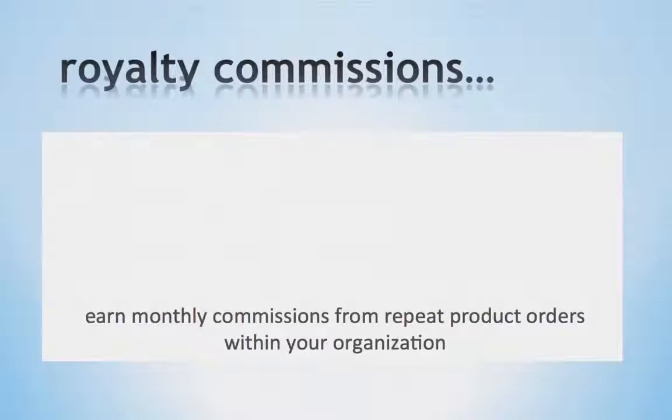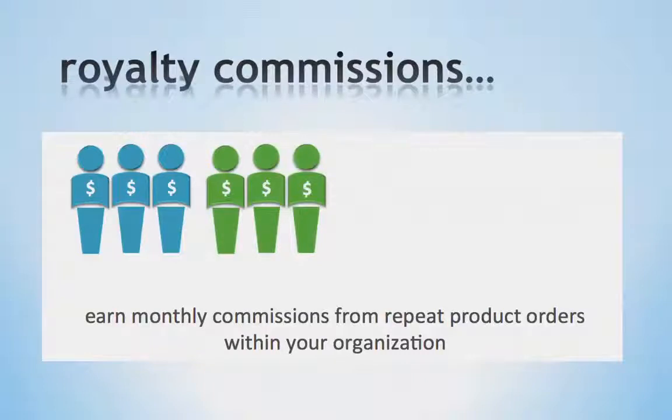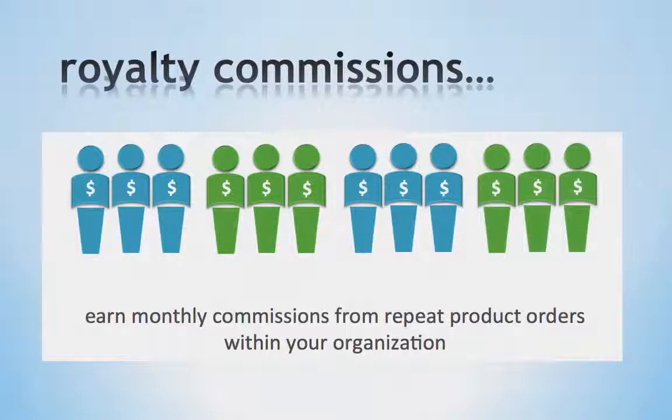Next we have our Royalty Bonus. This is really the bonus where you are going to create a wealth-generating asset for yourself. Most people don't get involved with LifeVantage to simply enroll one person after another, but rather to earn a percentage of every product purchased throughout their entire organization. Since our products are consumable, they are reordered month after month. This allows you and other business partners in your organization to receive Royalty Commissions on the products purchased by both customers and business partners, providing you a wealth-generating asset that will pay you month after month.